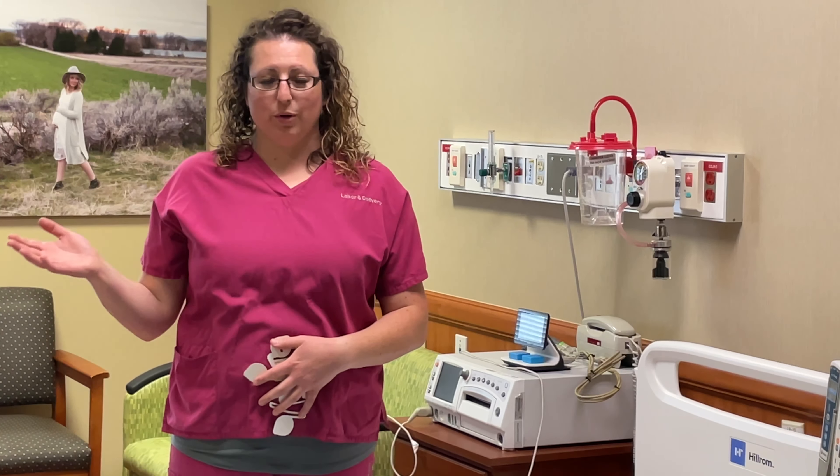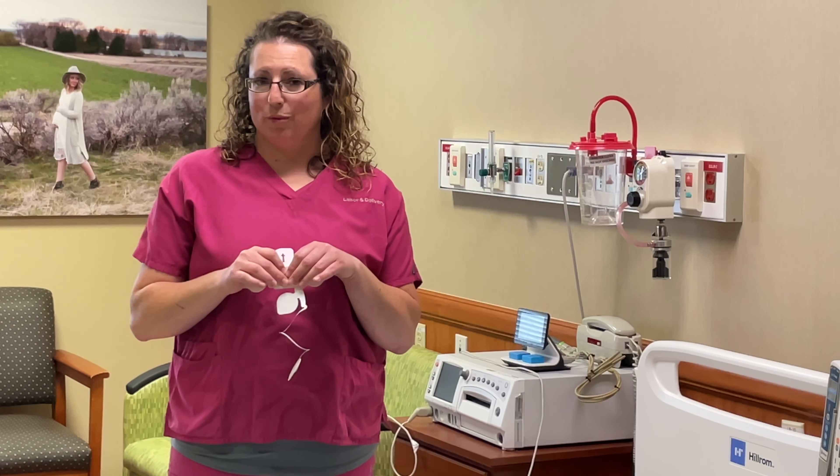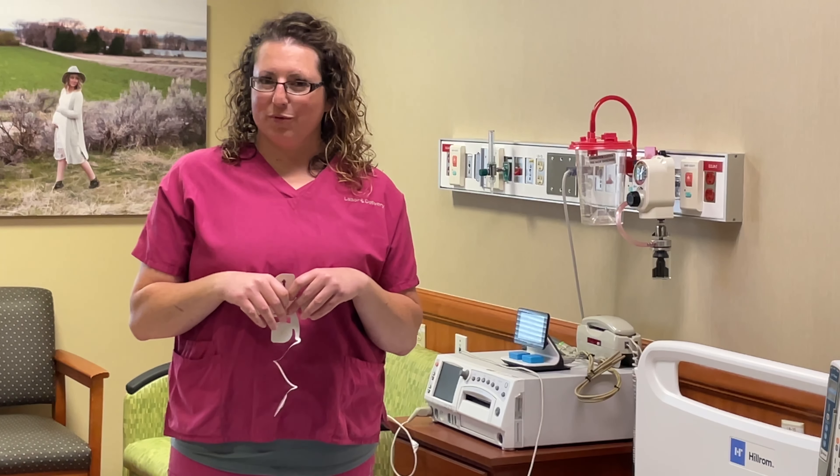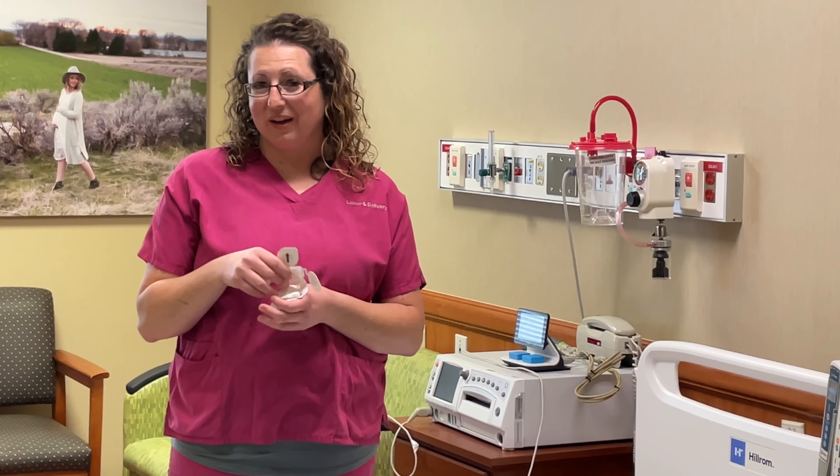So we can continue to monitor baby's heart rate while you shift in bed, while you're up on the birthing ball, walking in the halls, even in the shower — and it gives you more freedom of movement. This is a great advance in technology that we are proud to have here at ERMAC.